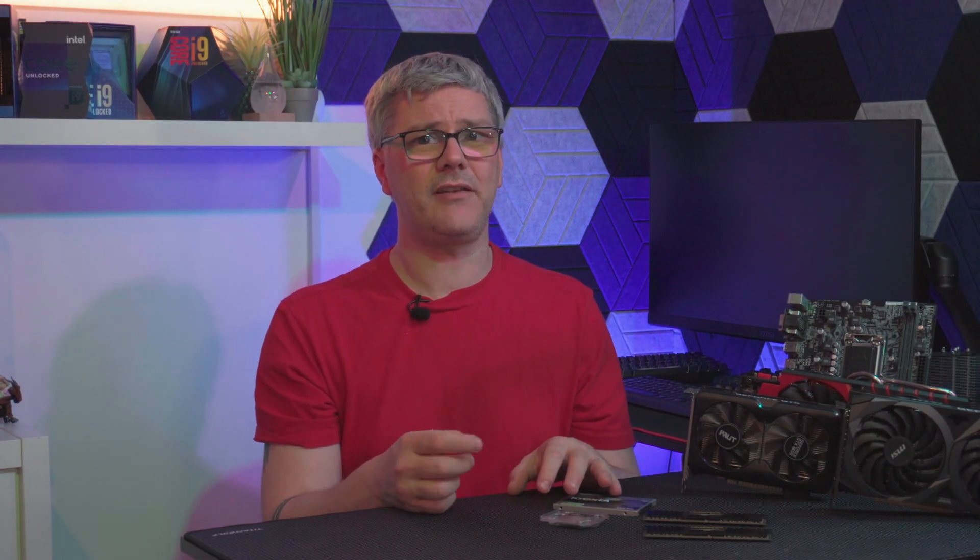So there you have it folks, that's me done for this episode. Thanks for tuning in to Nelly's Nerd Cave and if you enjoyed this video, don't forget to like, share and subscribe for more tech and gaming content. Until next time, happy gaming and stay nerdy.